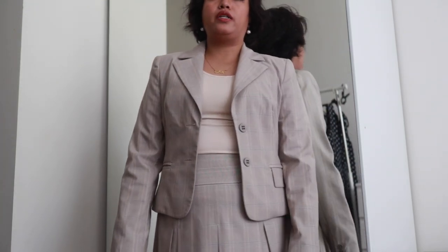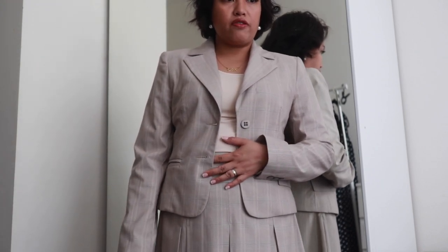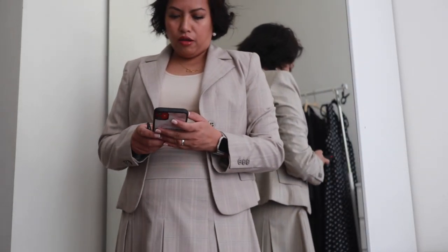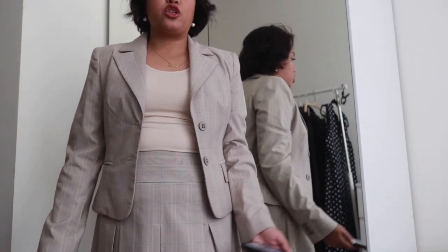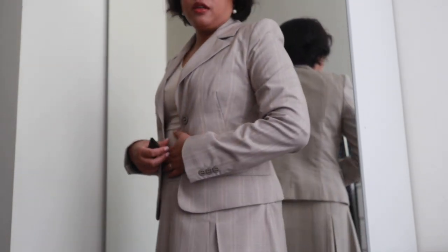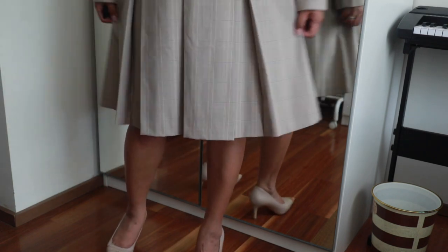The blazer and skirt I'm wearing right now are by Q. I got this off eBay and I believe I paid $35 for the set - so $50 including shipping to my house. It's a size 10 and it comes with this skirt as a partner, which is more of a flowy, A-line skirt rather than a pencil skirt.